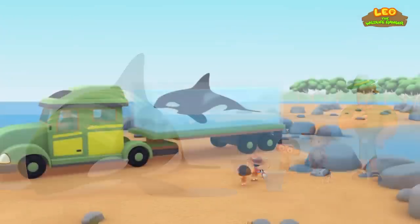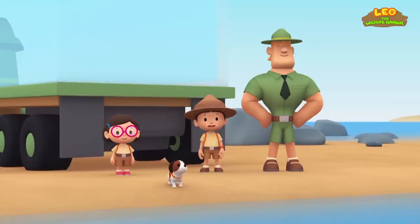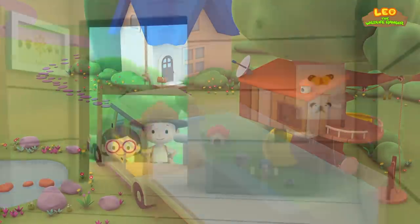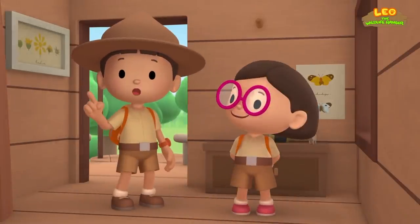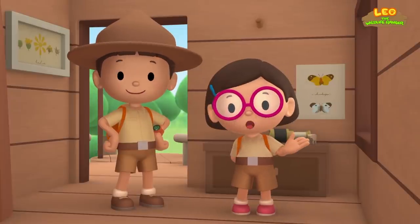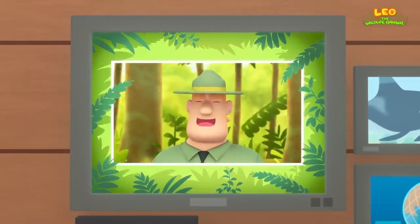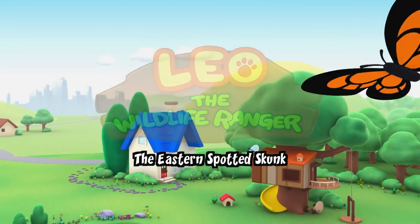We did it — we found the orca a home. Great job, everybody! Ranger Rocky rescued an orca from captivity. We learned that orcas need to live freely in the ocean, so we joined Ranger Rocky and brought the orca back home. Good job, children — you did it! You are amazing wildlife rangers.